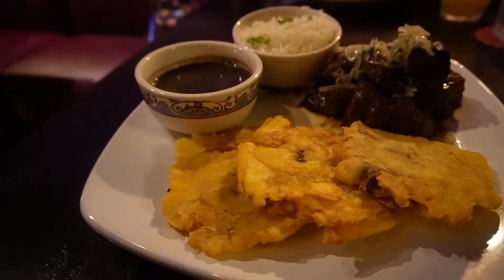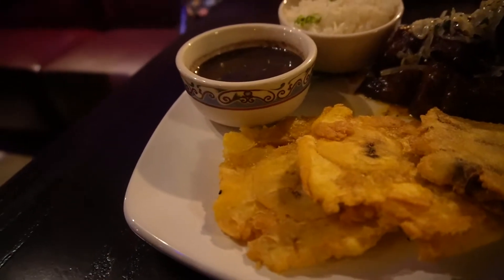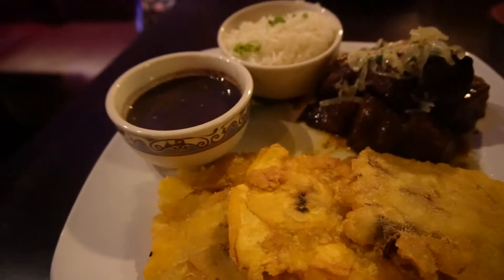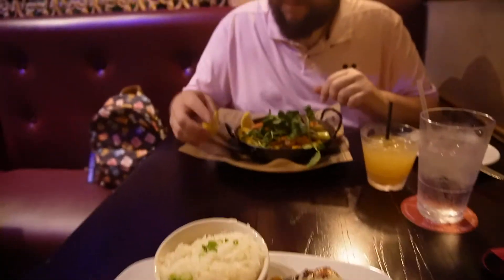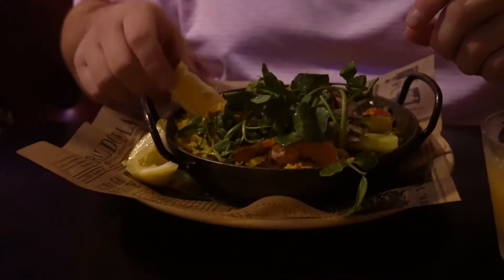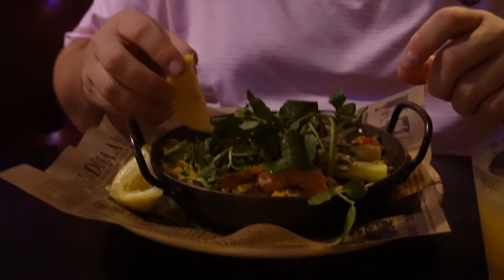For the main entree, I got the masitas de puerco — morsels of pork slowly roasted in a Spanish-style sauce with salted onion, mojo white rice, black beans, and toastones. Honestly, I did not expect my dish to be this huge. Look at the portions of the toastones — they're probably bigger than my hand. Timo got the paella mixta, which comes with shrimp, chicken, chorizo, smoked ham, green peas, saffron rice, asparagus, and a watercress salad.